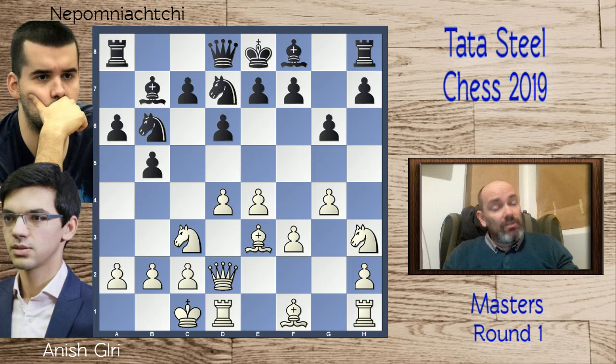Nepomniachtchi plays knight from d7, preemptively getting out of any attacks with g5 or e5. This also strengthens a possible c5 push, but overall he's just getting ready to pounce on the queenside most likely. Then bishop to e2 and now e6 — still keeping the bishop on f8.